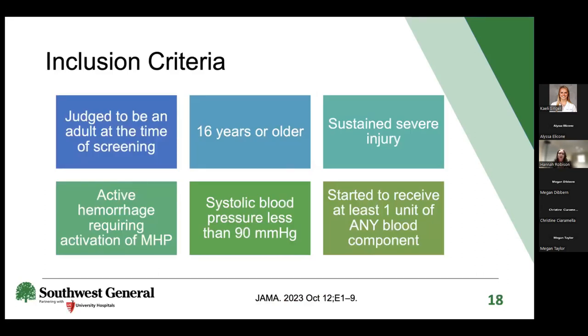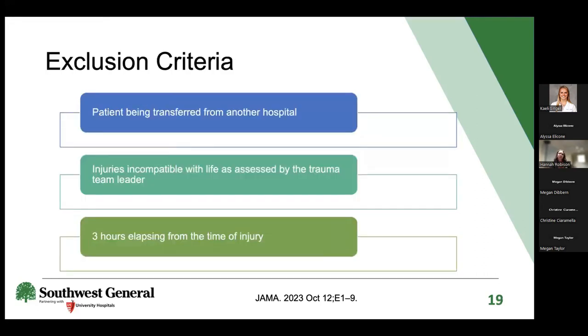Inclusion criteria: patients judged by the physician to be an adult at screening (approximately 16 or older, even without ID), who sustained a severe injury with active hemorrhage requiring MHP activation, had a systolic blood pressure less than 90 mmHg, and had received at least one unit of any blood component—red blood cells, plasma, or FFP. Exclusion criteria included transfer from another hospital, injuries incompatible with life as assessed by the trauma team leader, and more than three hours elapsing from time of injury to cryo administration.